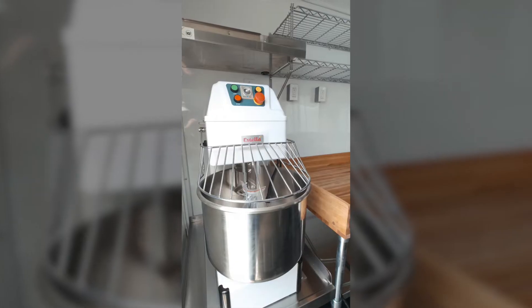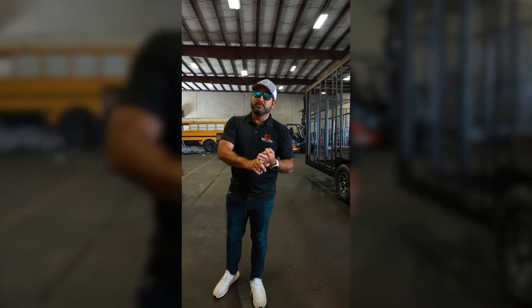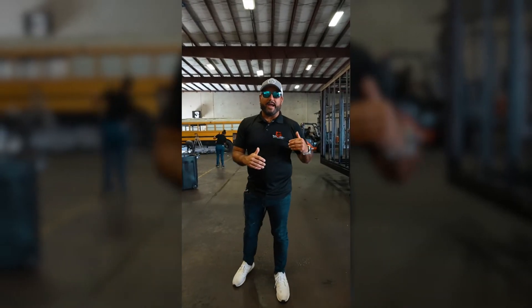You do barbecue, we'll help you out. Pizza? We got it. Coffee? Let's go. Any type of cuisine that you're interested in, we can help.